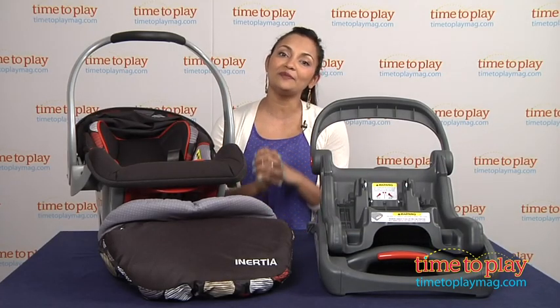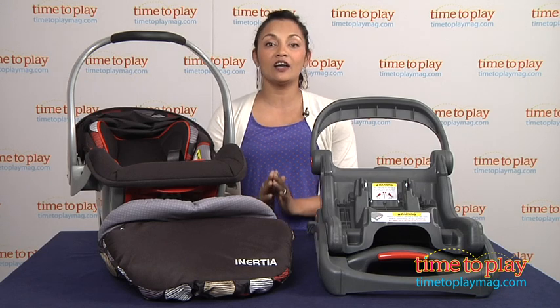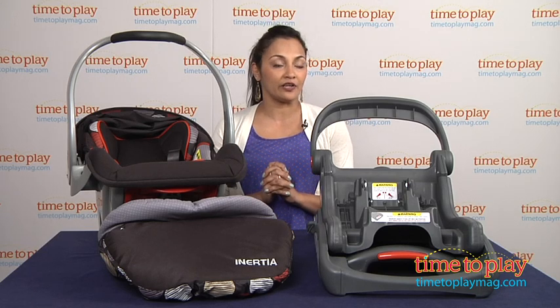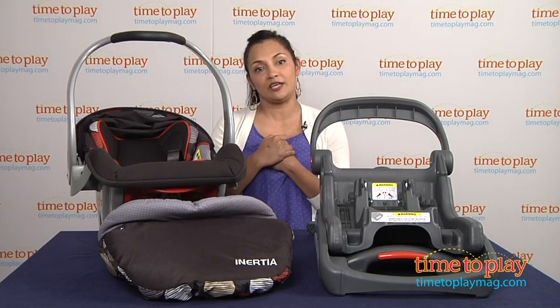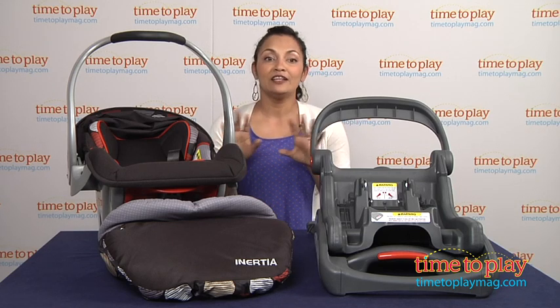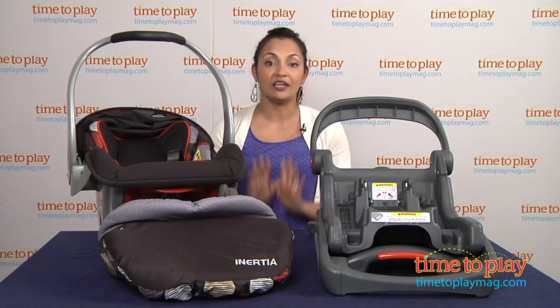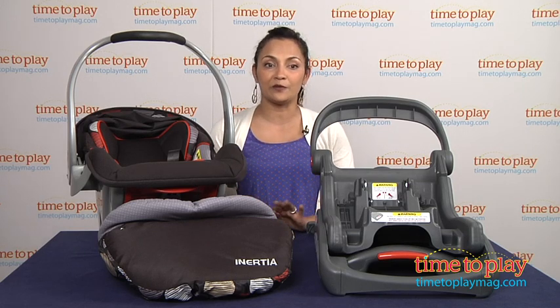Hey everyone, this is Maria with TimeToPlayMag.com. Baby safety standards and technology are constantly changing and getting upgraded. I have a five-month-old baby at home and I research this every day and always find something new. The BabyTrend Inertia infant car seat features the new controlled motion-based technology and it's really fantastic, so let me tell you about it.